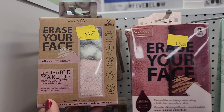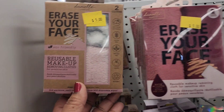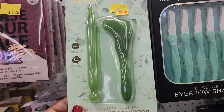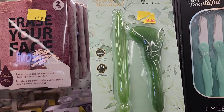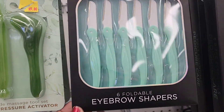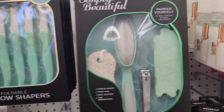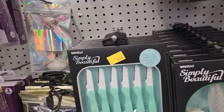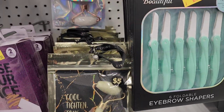These two-pack reusable Erase Your Face cloths are five dollars. They also have Simply Beautiful eyebrow shapers for five dollars. They've also got the Simply Beautiful pedicure care kit and the Cool Titan and Tone product.